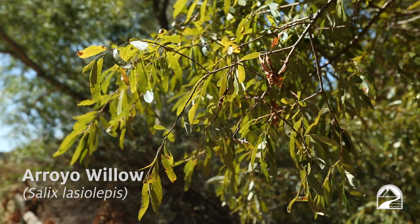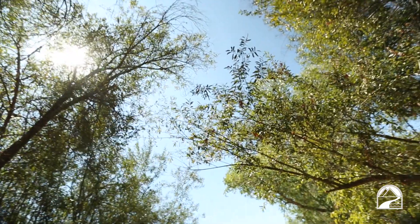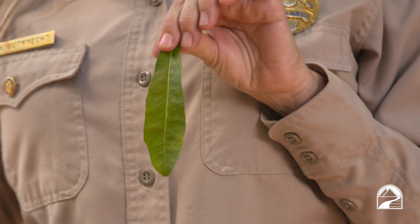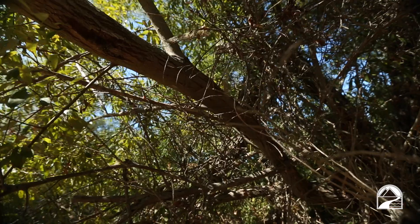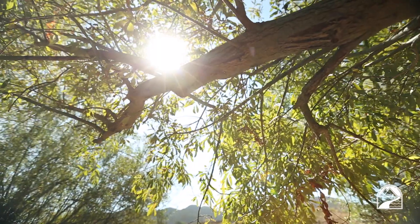Here we have an arroyo willow, one of the most common trees found in San Diego riparian habitats. You can tell it's an arroyo willow compared to other species of willow by the leaves — they have a dark green top and a silvery gray underside. It was super useful for the Kumeya long ago: the bark was used by women to make skirts, the branches were used to make tools and weapons, and the leaves and stems were woven into giant granary baskets to store acorns. Within the leaves and beneath the bark there's salicylic acid — which you might know better as aspirin — so it was also used medicinally.